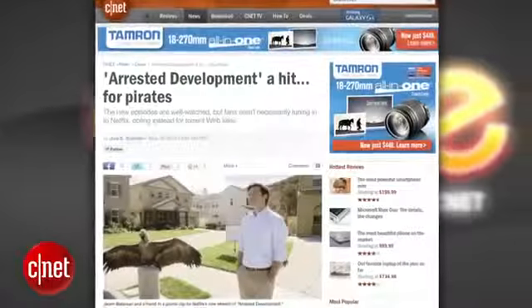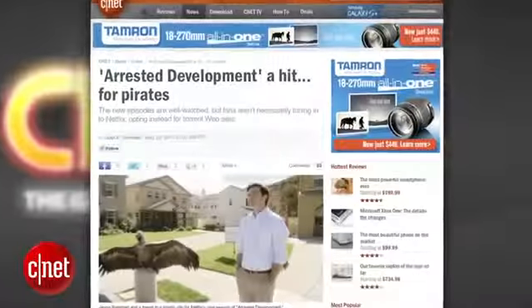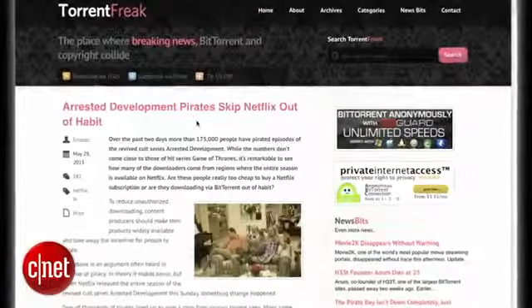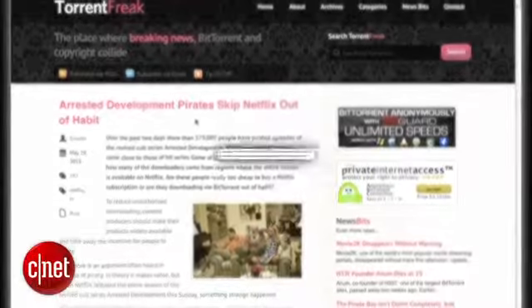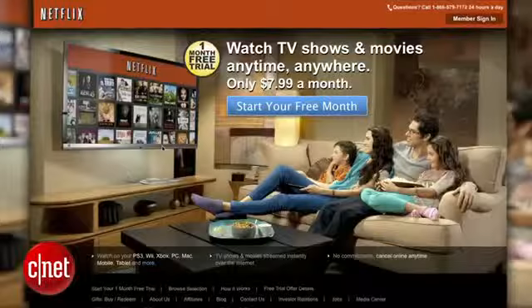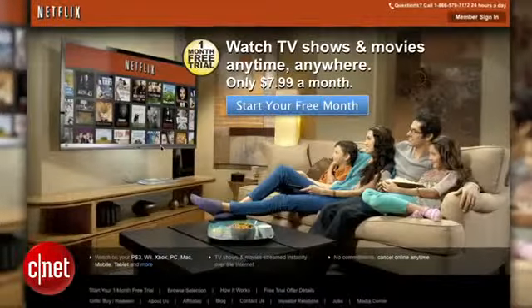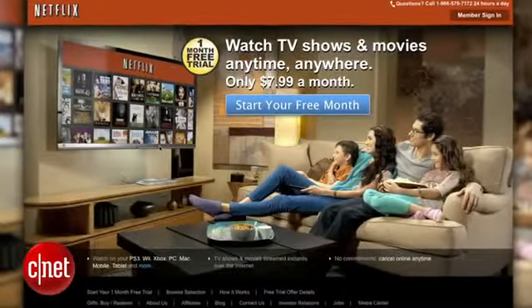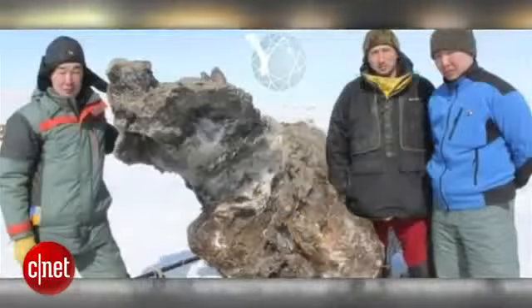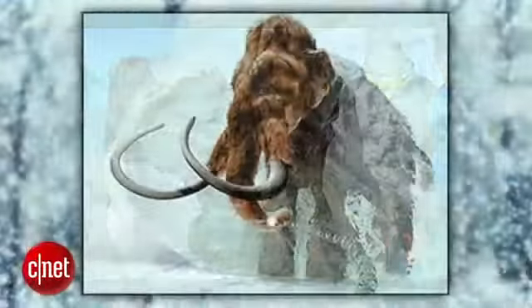In some quick news hits, the revamped Arrested Development on Netflix is a hit — for pirates, that is. Torrent Freak reported this week that the show has been illegally downloaded over 175,000 times in the first few days of its release. Quick pro tip: you can get a one-month free trial from Netflix and watch them all for free once the season is over. Just sayin'.